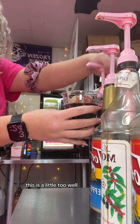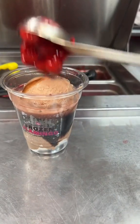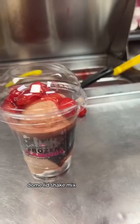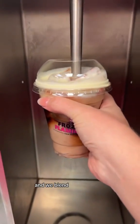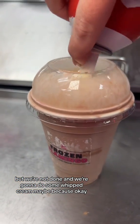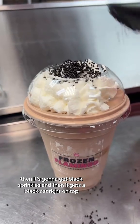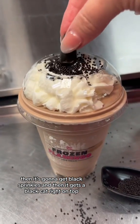This is a little — it's kind of like a reddish purple. Dome lid, shake mix, and we blend. But we're not done — we're going to do some whipped cream, maybe. Then it gets black sprinkles, and then it gets a black cat right on top.